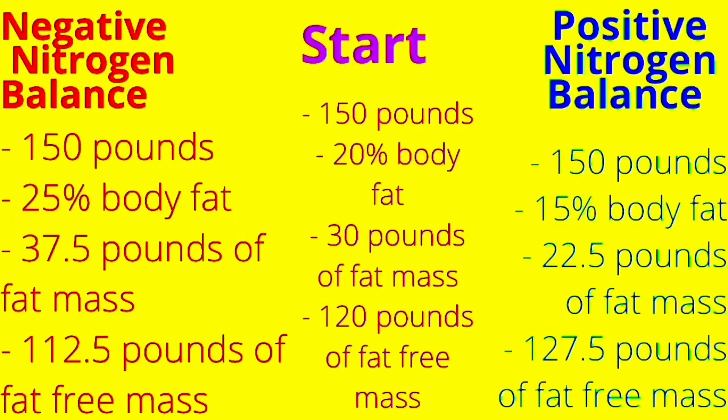A lot of people say they want to lose weight or they want to gain weight. When really, if you want to lose weight, I'm assuming you want to lose fat mass, and if you want to gain weight, I'm assuming you want to gain fat-free mass. You need to be in a calorie deficit to lose weight, but you don't need to be in a calorie deficit to lose fat mass. And you need to be in a calorie surplus to gain weight, but you do not need to be in a calorie surplus to gain fat-free mass.